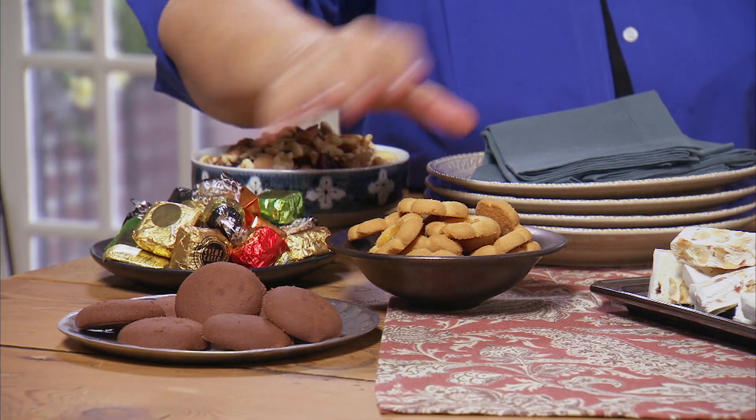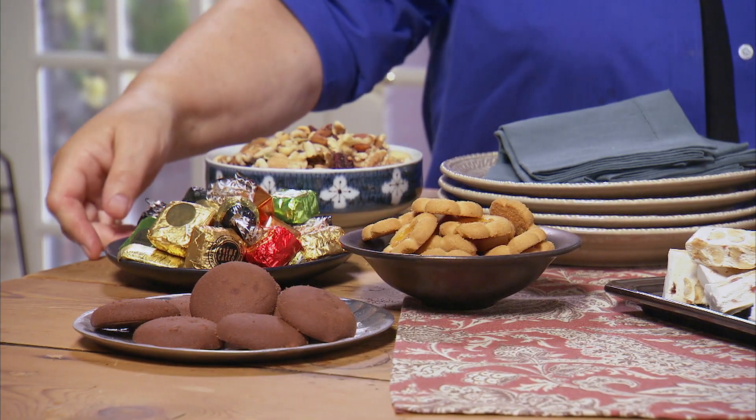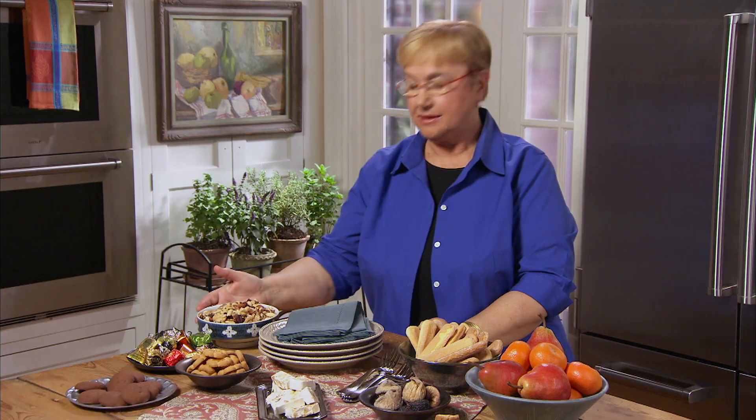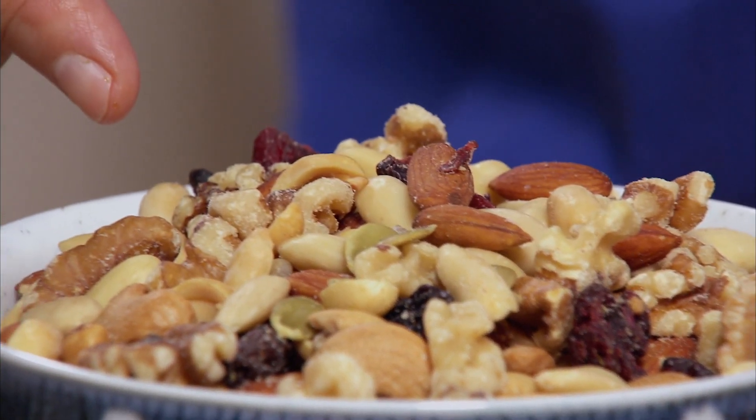Torrone with some hazelnuts right here. Different cookies, biscotti, chocolatini. Now, those of you that have been to Italy, you know you get your espresso and a chocolatini next to it. And then, of course, some mixed salty nuts.